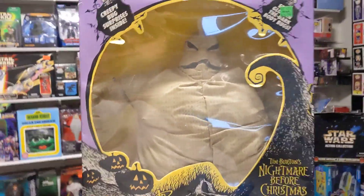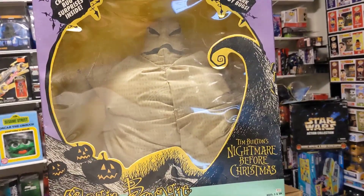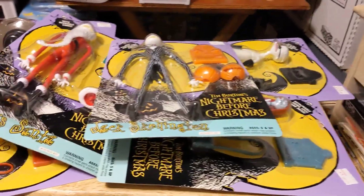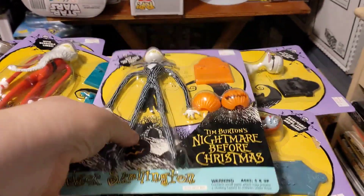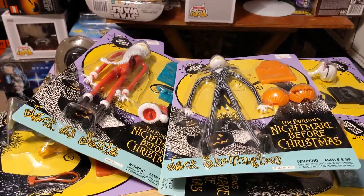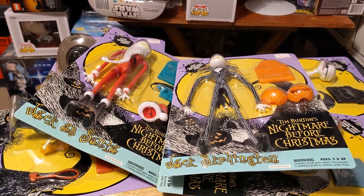I thought I had my black light around — I could show you what he looks like in the dark. But that's about it for this collection video. I really enjoyed these; this is one of my favorite movies of all time. It'll be good to get these back up on the wall where they belong. I'll have to gather a whole bunch of other stuff, like the Diamond Select ones, for you all to check out. Until then, catch you on the flip side.